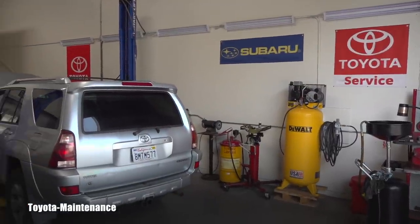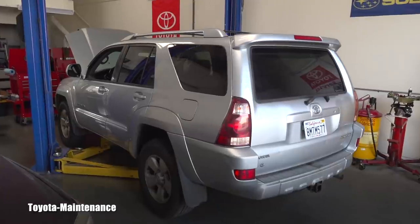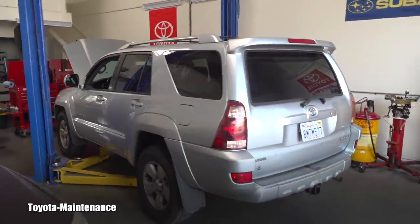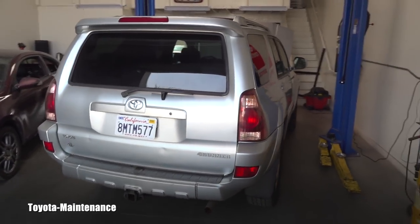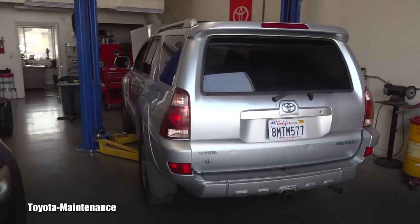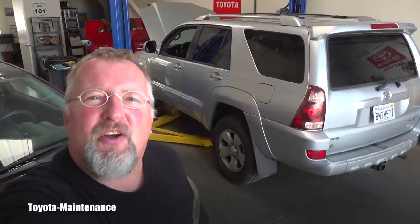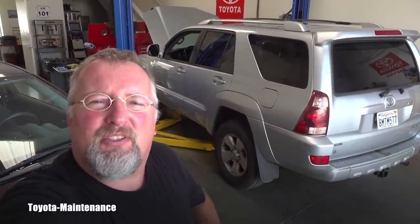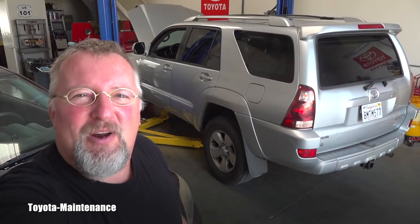Hello friend, welcome back to the Toyota Maintenance YouTube channel. Today in my shop is a 2003 Toyota 4Runner Limited four-wheel drive. Look how looks are deceiving — this is a beautiful truck with only 133,000 miles, seems to be running good. If you take pictures from a distance it looks perfect. But it came from New York State, the East Coast, and after being there for most of its life it landed here in California. Let me show you the crazy rust on this truck.